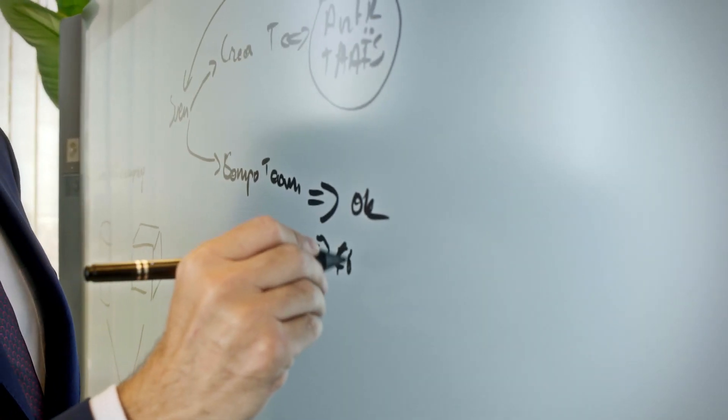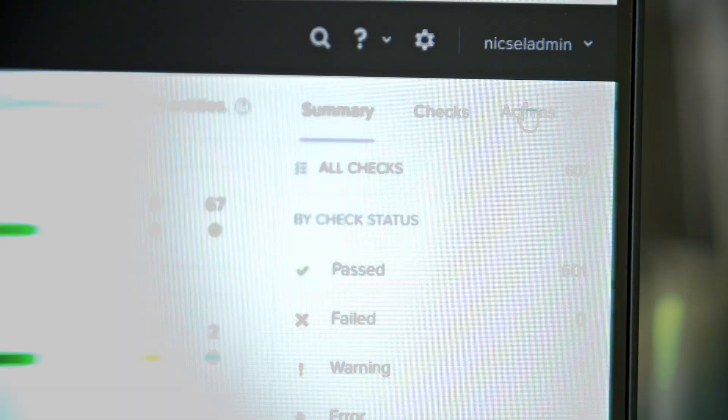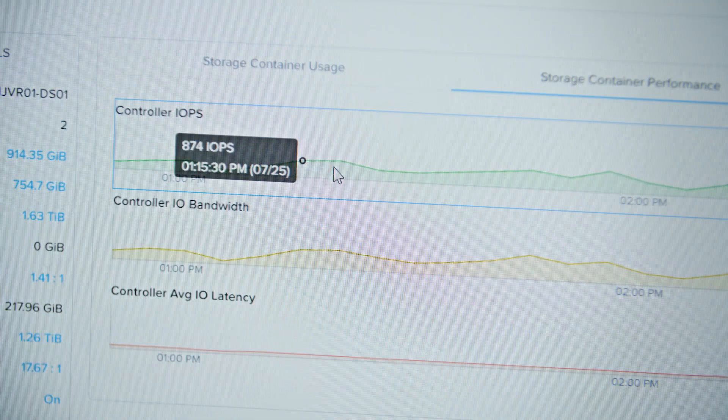We were buying companies and I was looking for a new infrastructure — that's what I was missing before Nutanix. We have the Nutanix platform that's basically taking care of the whole underlying infrastructure, and on top of that we have the hypervisor, Nutanix AHV, and we have Prism Pro which gives us a nice overview of the full environment.